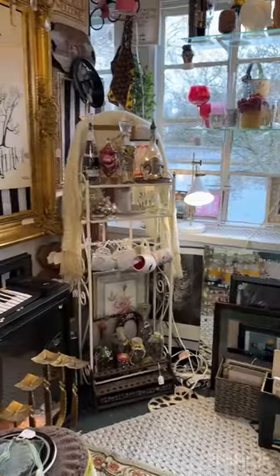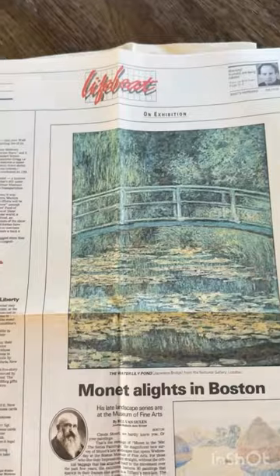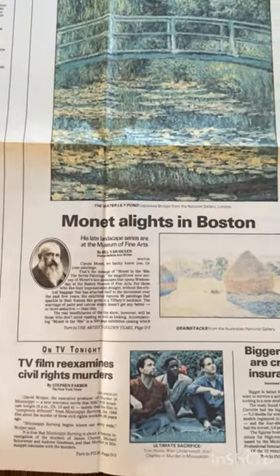At my usual thrift store, I found this Monet book filled with beautiful art. The book also had a local newspaper clipping from 1990 that I thought was pretty cool — including a New Kids on the Block feature. Shout out to all my millennials!